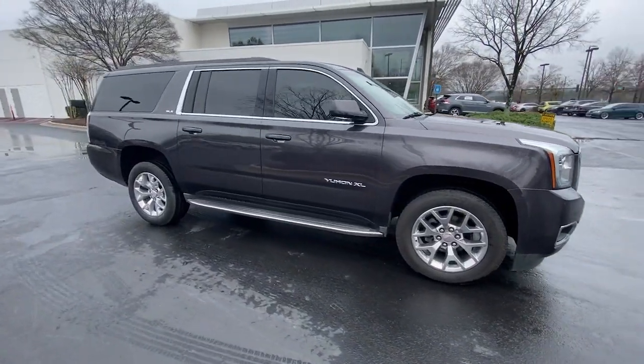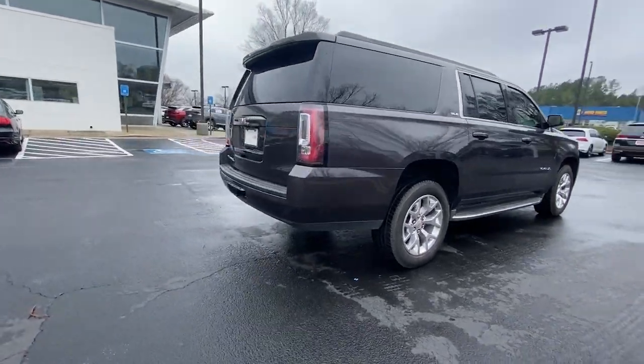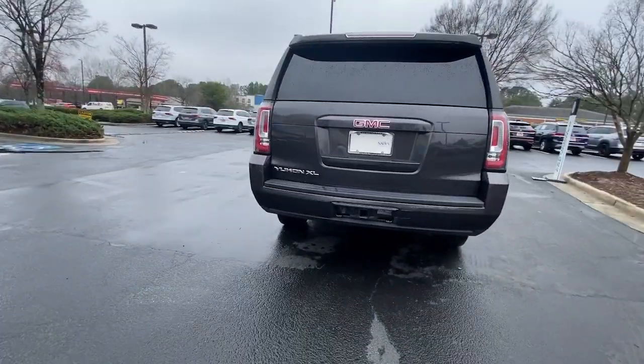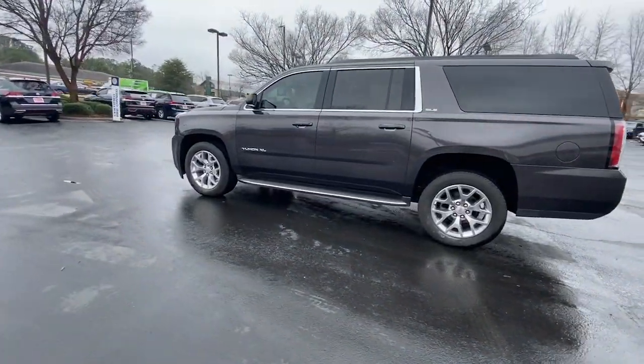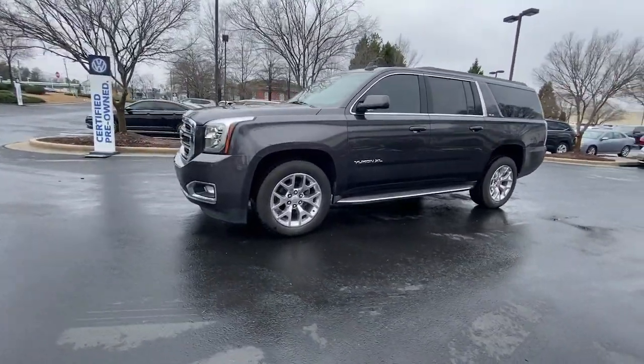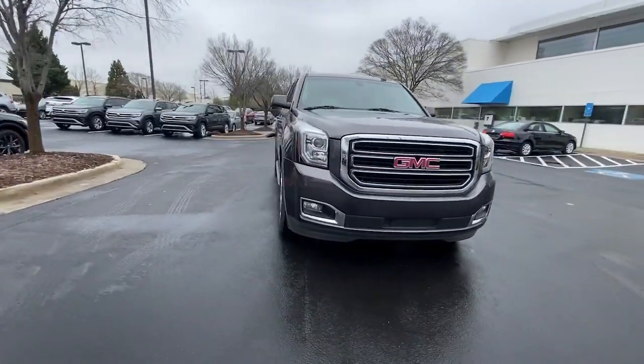Get into the 2016 GMC Yukon XL. With less than 150,000 miles on the odometer, this vehicle stands out from the rest. Take a closer look at this extraordinary GMC Yukon XL, the ultra-spacious, ultra-capable three-row SUV.